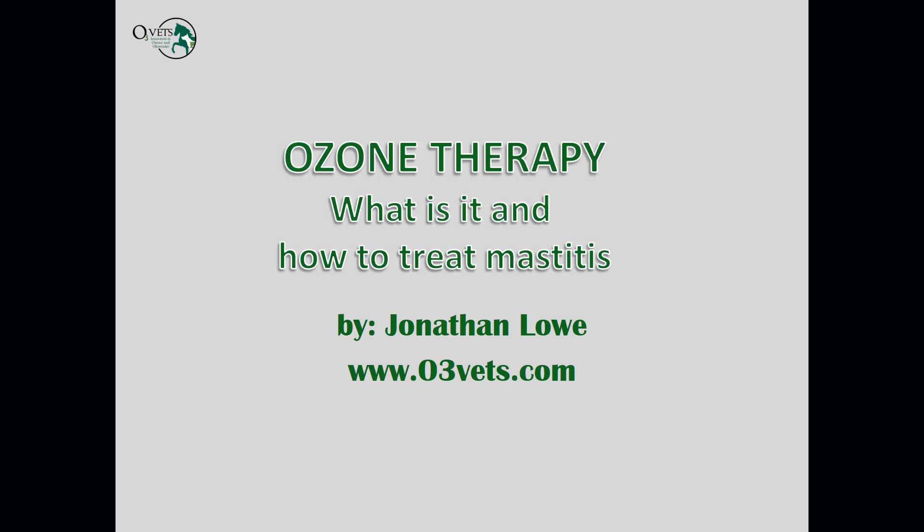Good evening, my name is Jonathan Lau and I'm the presenter here this evening. I'm the owner-operator of O3 Vets. We work with ozone therapy and ultraviolet blood irradiation therapy primarily, and we manufacture and sell equipment and do training.